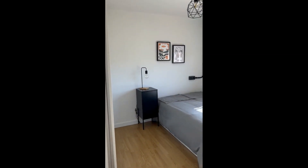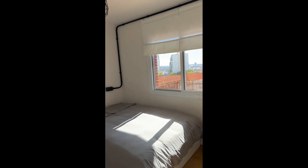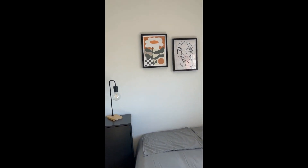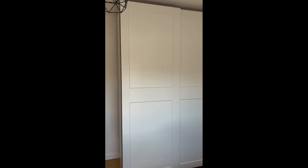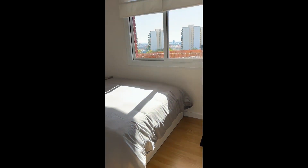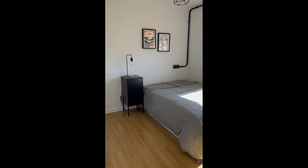Here we have another bedroom and this one has a table bed and a bedside table with a little lamp. There's a wardrobe that goes from the ceiling down to the floor, and to the left there's a desk, chair, and lamp. In this case you also have a window that faces the balcony and it gives plenty of direct sunlight.